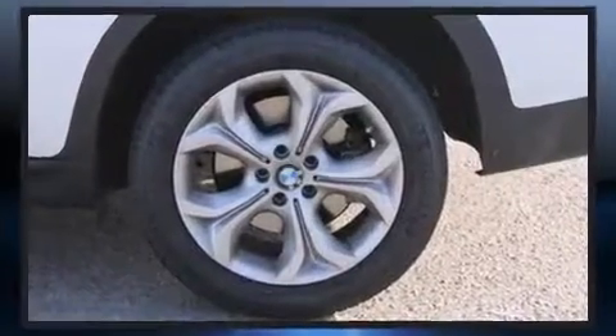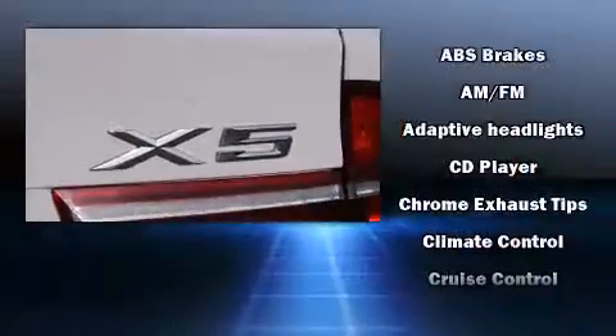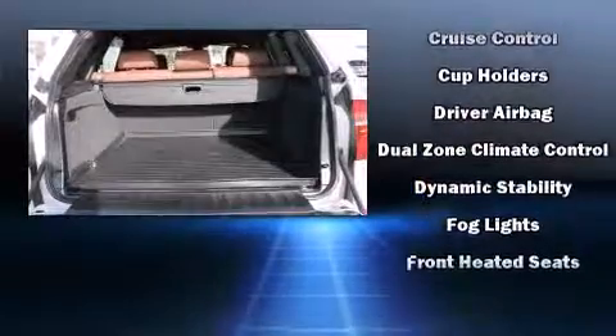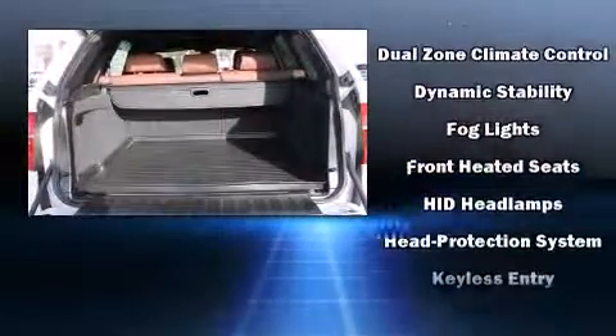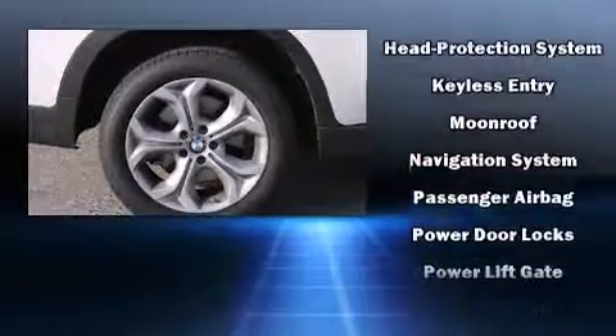BMW also prioritized safety and security with features such as dual front impact airbags, front side impact airbags, traction control, brake assist, a panic alarm, an emergency communication system, and four-wheel disc brakes with AVS.